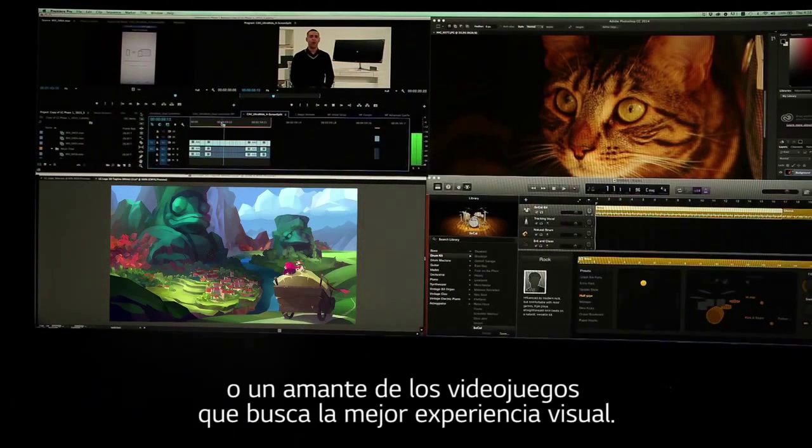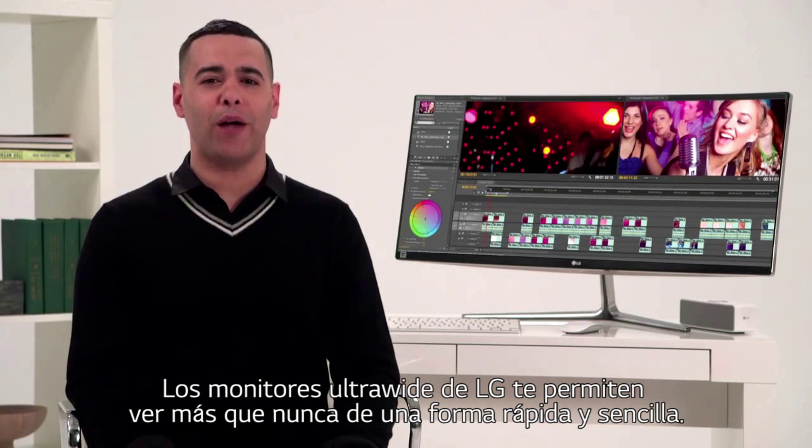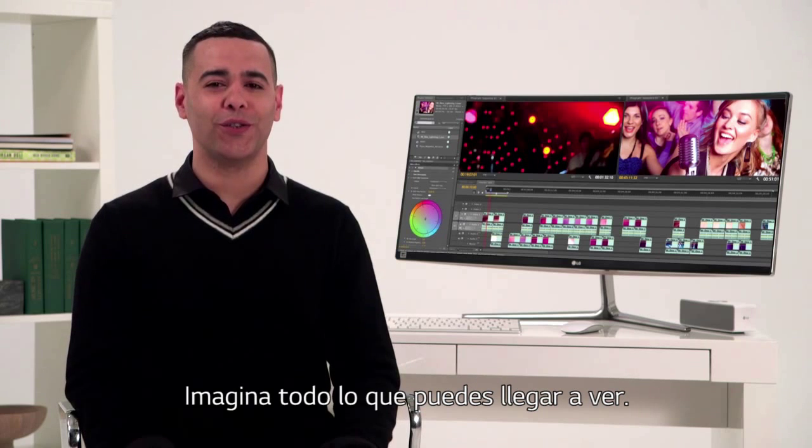LG ultrawide monitors let you view more, do more, quicker and easier than ever. Imagine what you'll see.